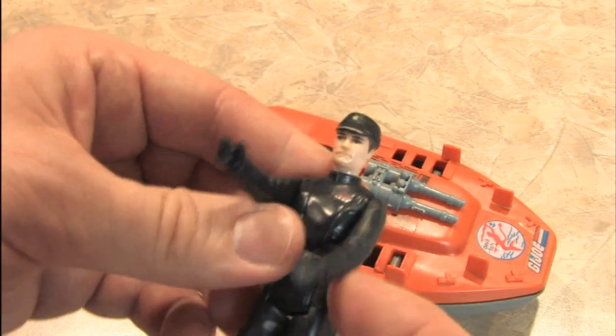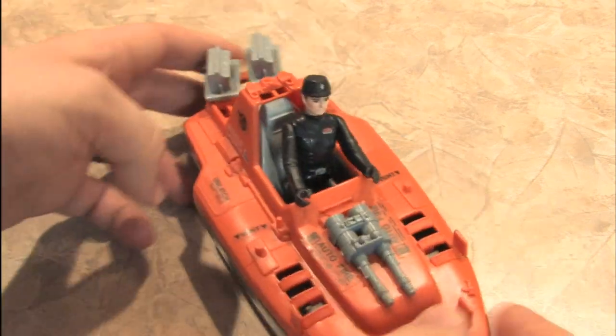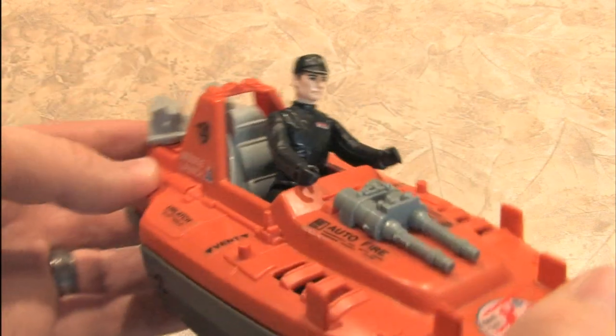It should also be noted that you can use the Devilfish with Star Wars figures if the Empire happens to commandeer a vehicle.